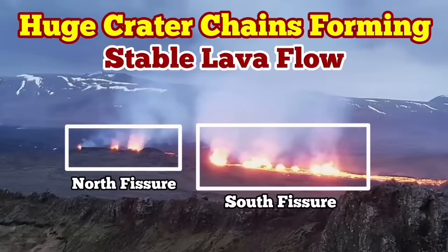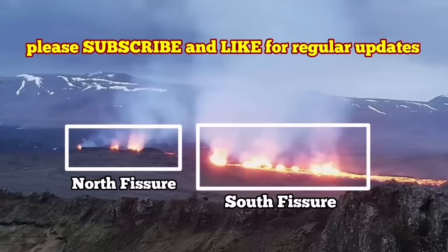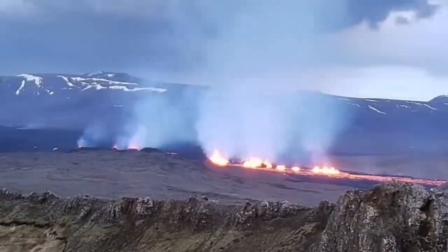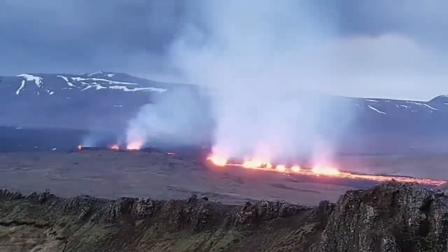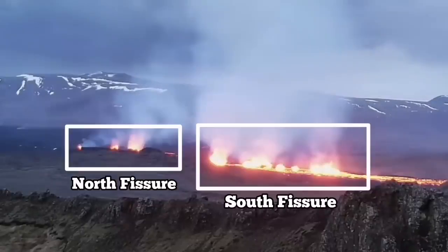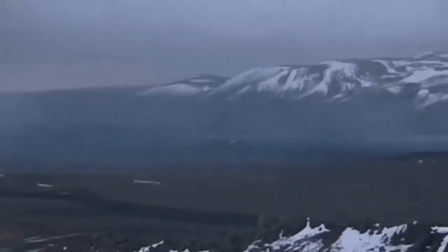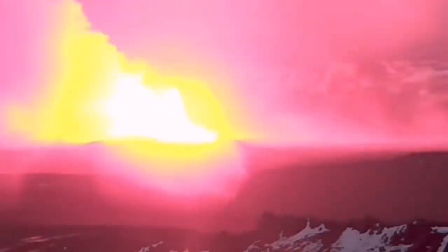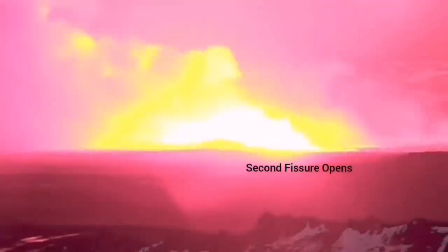The most recent eruption of the Sundunka craters of the Swartzing volcanic system has now very interestingly formed a series of craters — a chain of craters — like what we had previously as the Sundunka chain of craters. We have two groups of them. There is a north fissure which erupted first and the south fissure which erupted second. This is the moment that the first fissure was opened and the second fissure opened to the right side of it, toward the south.